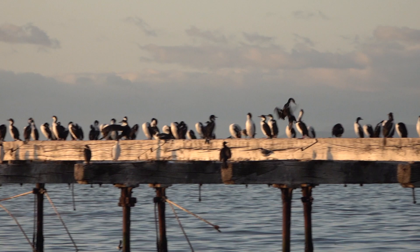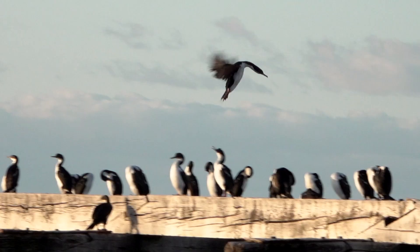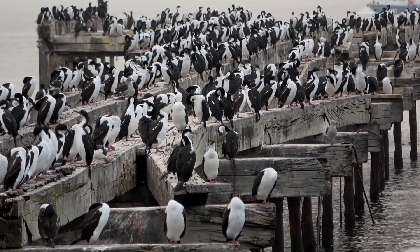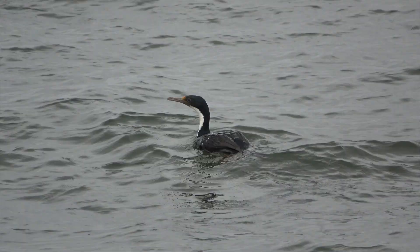This species is from the coastal areas of southern South America. It is monogamous and forms breeding colonies of hundreds of pairs. Despite its reliance on safety in numbers, many eggs and chicks are eaten by skuas and sheathbills, both avian predators of the southern ocean.